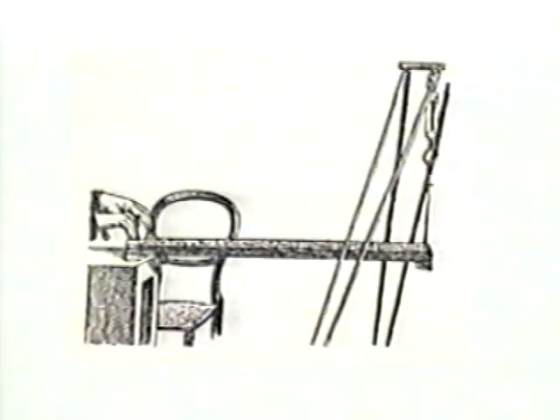Crookes began his investigations in order to expose fraudulent psychics, but then became convinced of the reality of psychic phenomena. One of the psychics he tested was Daniel Dunglass Home, a medium famous among European aristocrats and literati for the remarkable unexplained physical effects that occurred regularly in his presence. With this apparatus, Crookes demonstrated that Home could, by touching his fingers lightly on a matchbox positioned here, cause the scale at the other end of the board to register six pounds of pressure.